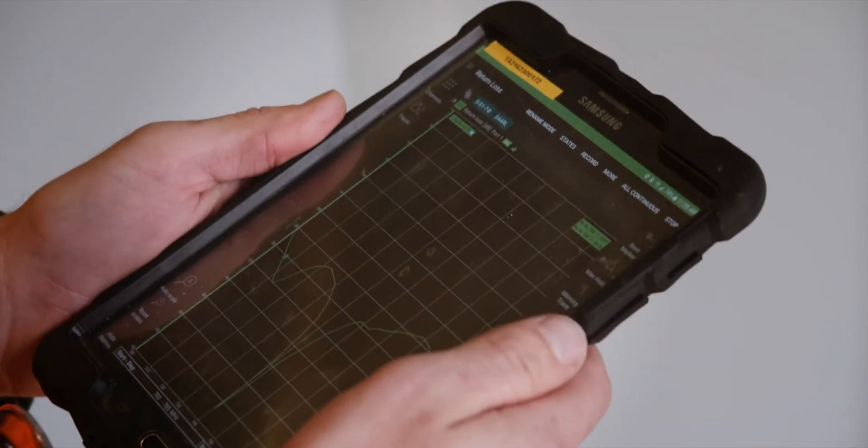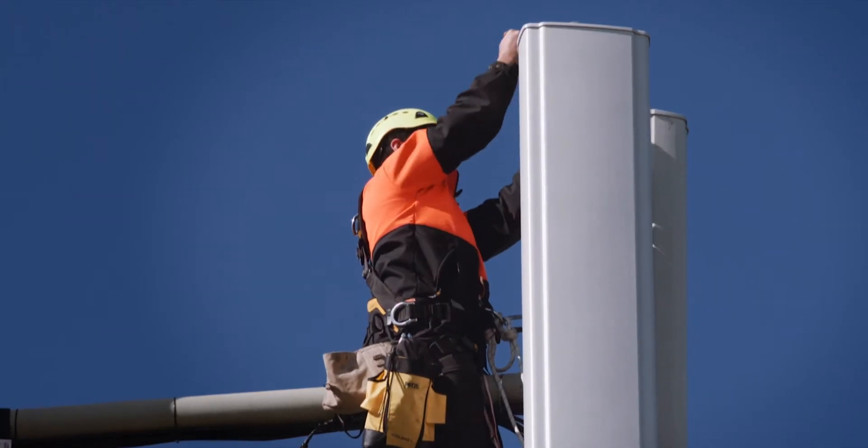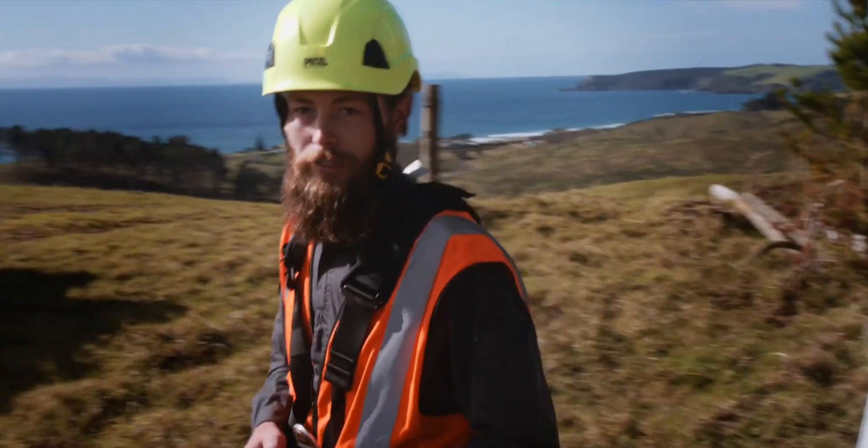So we're testing the return loss on the antenna. All sweet — everything's passing its test. Now it's just pack up and move on to the next one.